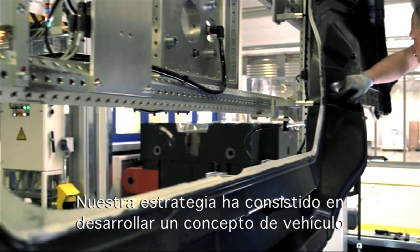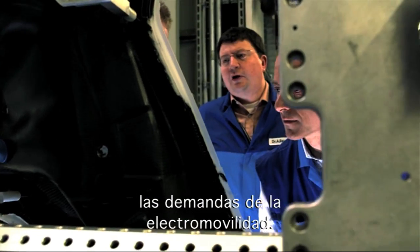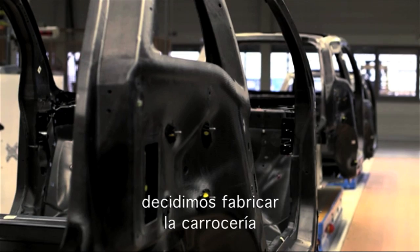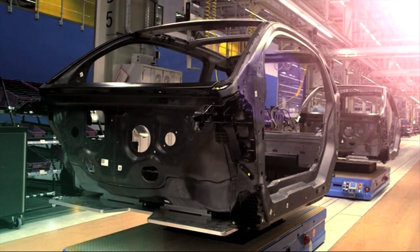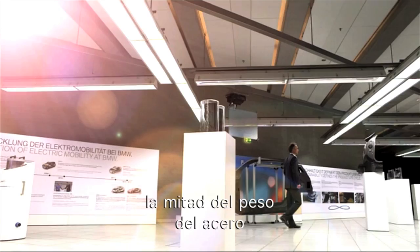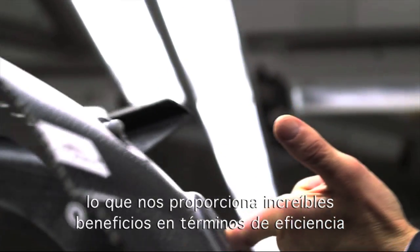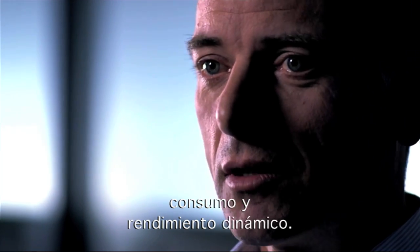Our approach has been to develop a completely new vehicle concept, especially to tackle the demands of electromobility. To do this, we decided to make the body out of carbon fiber reinforced plastic. This enables us to achieve approximately half the weight of steel, or one-third lighter than aluminium, giving us enormous benefits in terms of efficiency, consumption, and dynamic performance.